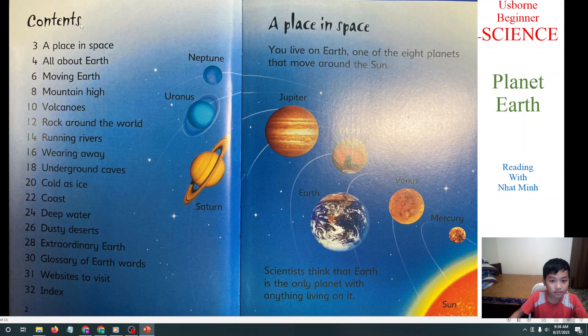This is the content. You can read this. First, we will learn about a place in space — planet Earth, one of the 8 planets that move around the sun. These are the 8 planets in the solar system.